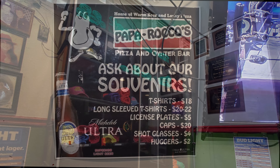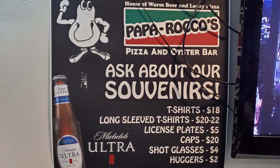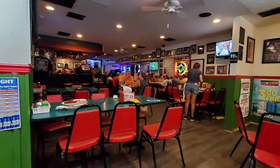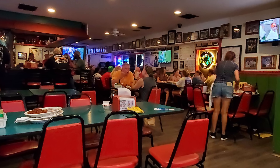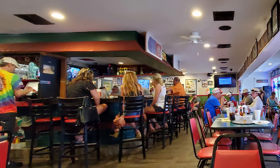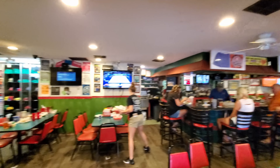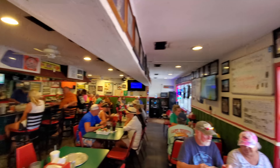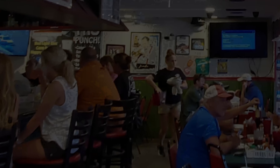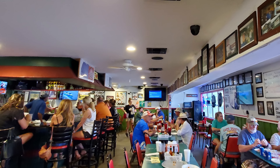They have an awesome collection of t-shirts, long-sleeved t-shirts, license plates, caps, shot glasses, and huggies, so you can make sure to get your tourist experience souvenir on. There's always a lot of fun folks having a great time in here, and you can't beat a great fun time whether it's day or night, as there's always something interesting and fun going on here. You should always check out the live music when you get a chance.